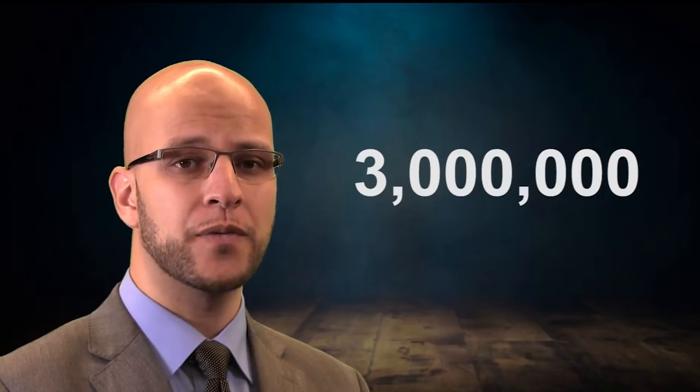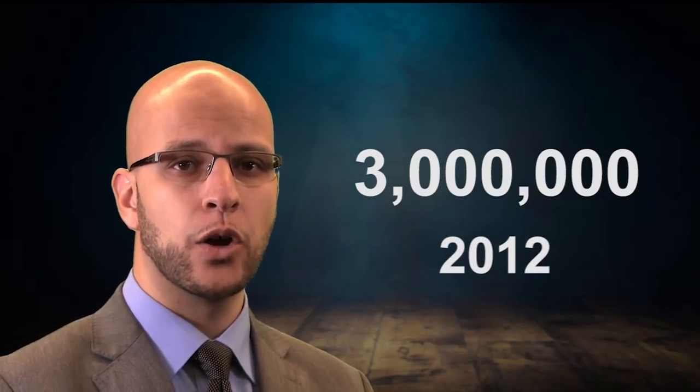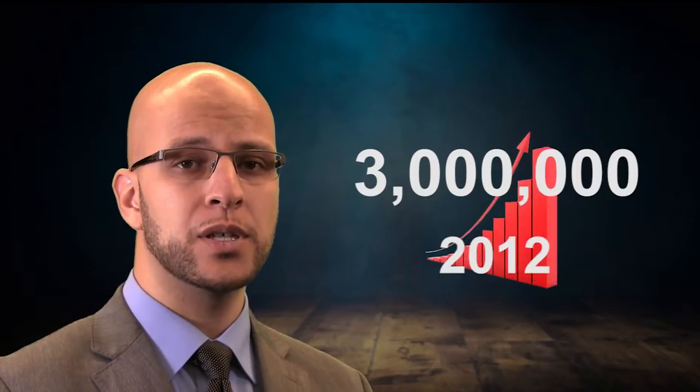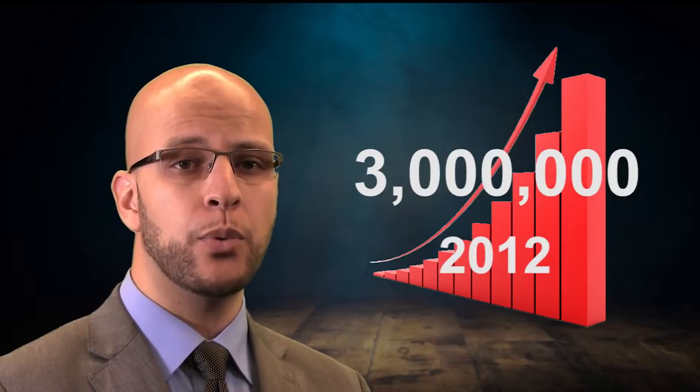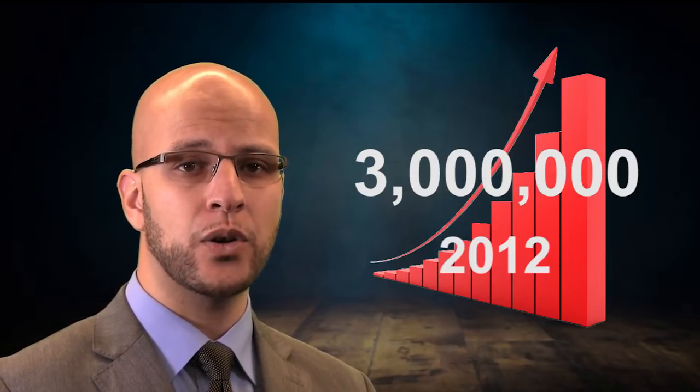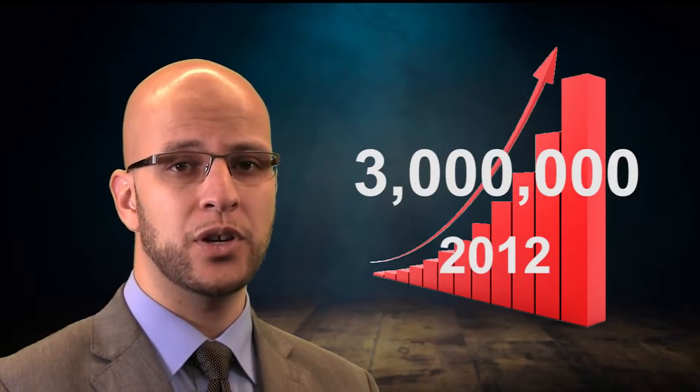COPD is one of the leading causes of death in the United States. Over 3 million people died of COPD in 2012, accounting for 6% of all deaths globally, and these numbers are going up every year. Therefore, it's very important to not only promptly diagnose these patients, but also differentiate between different disease severities so that appropriate therapeutic modalities can be used to help those patients.